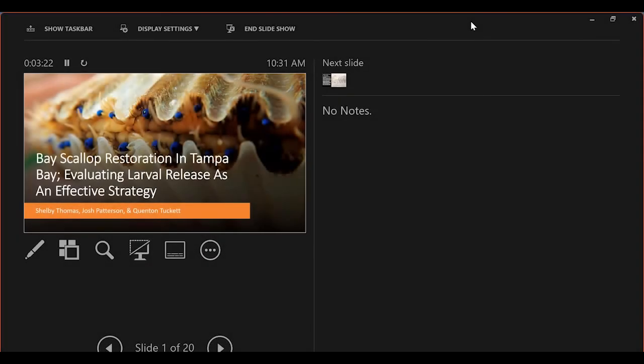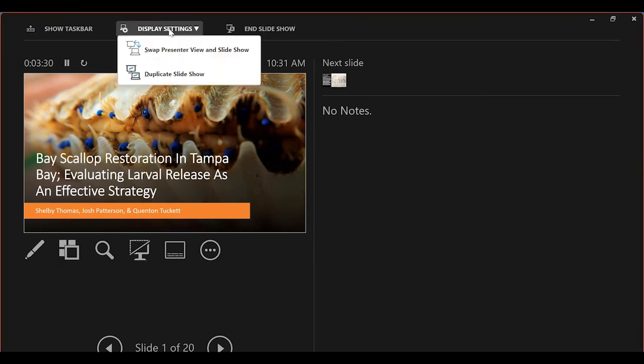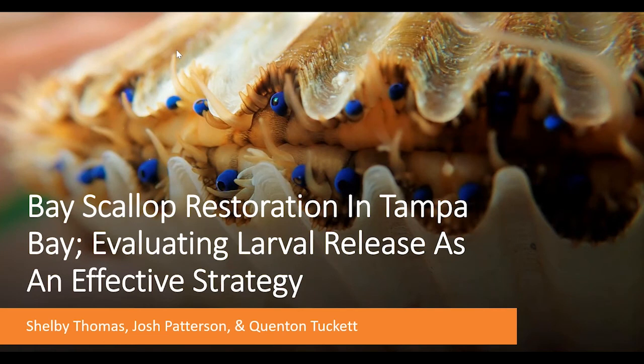We're trying to keep moving, so let's get started with our first presentation by Shelby Thomas. Shelby is a PhD candidate at the University of Florida; her major professor is Josh Patterson. She's going to be talking about bay scallop restoration in Tampa Bay. My name is Shelby Thomas, I'm a PhD student at the University of Florida at the Center for Coastal Conservation, right across the bay, and today we're talking about bay scallop restoration in Tampa Bay.